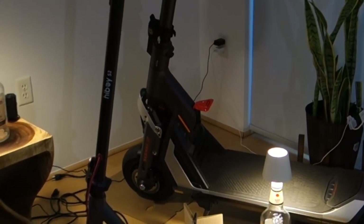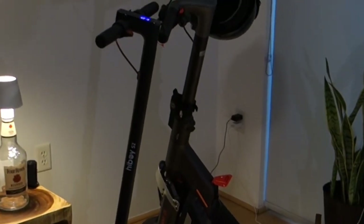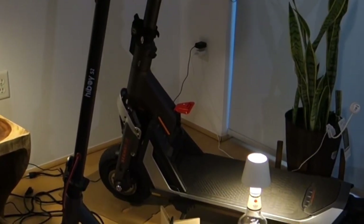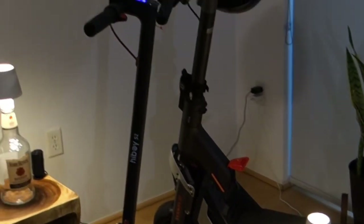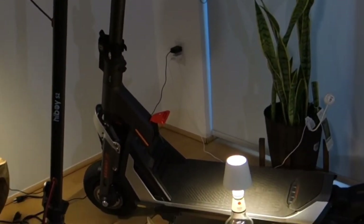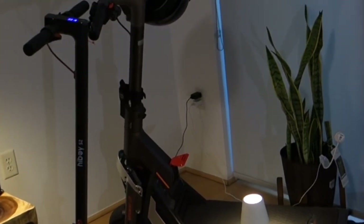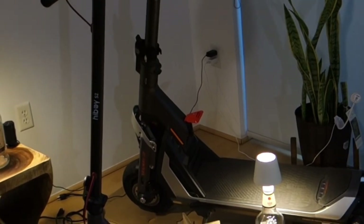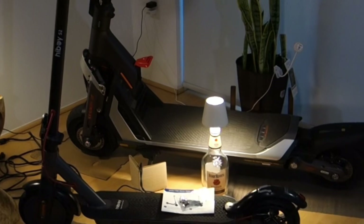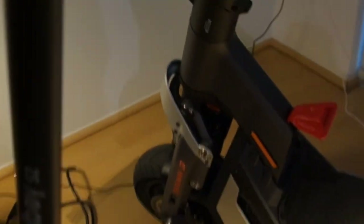Ride quality for the Hiboy I'd give a 6.5 out of 10 because of those small wheels and the much smaller baseboard versus the Segway. UI I'd give a 7 out of 10 — it's very basic, gives you speed, battery percentage, and mode, nothing special. Transportability gets a 9 out of 10 because it's only 30 pounds — less than a third of the Segway's weight — so it's easy to lift up stairs, fold down, and move around wherever you need to go.